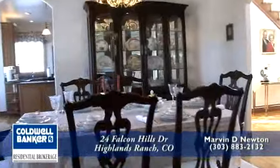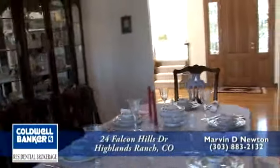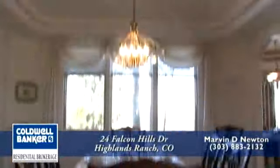The large formal dining room is big enough to seat 12. In addition to the crown moldings, the dining room also has coffered ceilings.